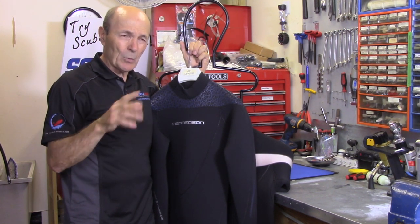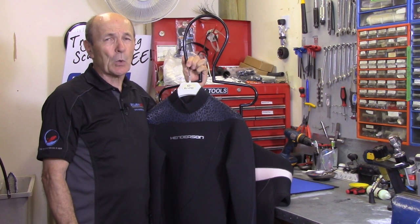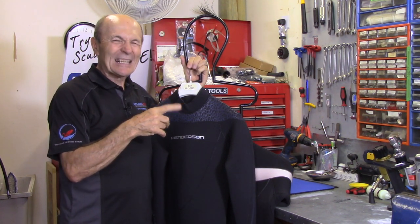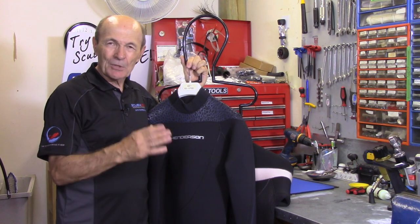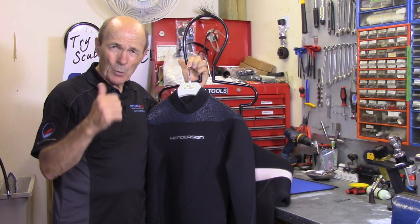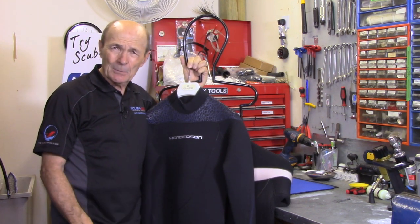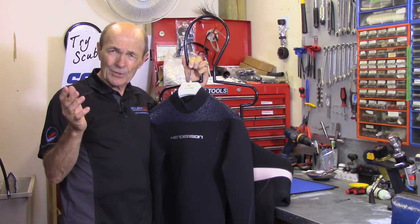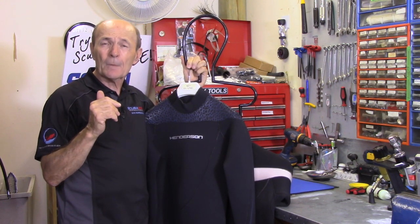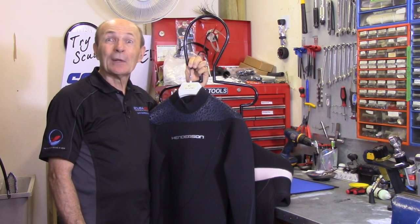A good quality wetsuit — be it 3mm, 5mm, or 7mm — will cost you between two and three hundred dollars. That's a good quality brand name, not some unknown 'Billy Scuba' wetsuit. With an off-brand you have no idea where it was made, whether the neoprene is good, or if it's properly glued and stitched. With a brand name you know it's well made, and if there's a problem you can take it back to your local dive store and they'll deal with the manufacturer to get it replaced or repaired.